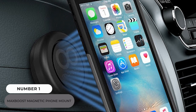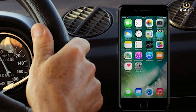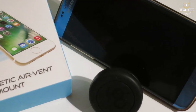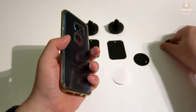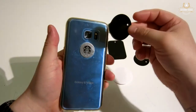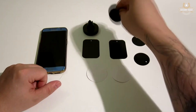Number 1: Max Boost Magnetic Phone Mount. This is without a doubt the nicest little item you can put on your car vents. You can mount your phone directly in front of you for simple access by sticking a magnetic plate on the back of your phone or inside your case. With 4 powerful magnets, a rubber claw for the automobile vent, and a 360-degree swivel, you're all set.